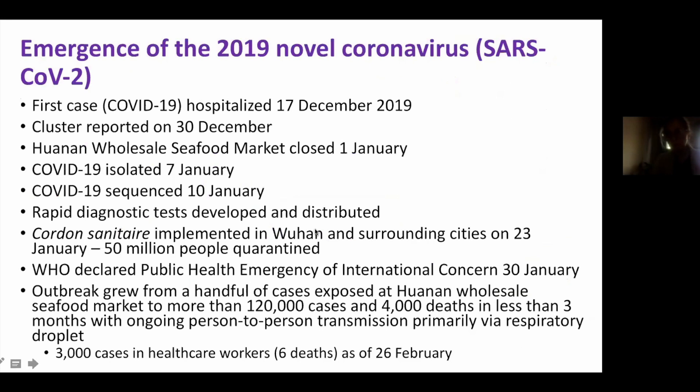The first case was hospitalized on December 17th. There was a family cluster of three cases recognized at the hospital in Wuhan, China. Additional cases came on and were recognized by the 30th of December. There was a clear link to a live meat market — called a seafood market but it was much more — which was closed January 1st. The virus was isolated on January 7th, sequenced three days later — a remarkable feat of molecular biology.